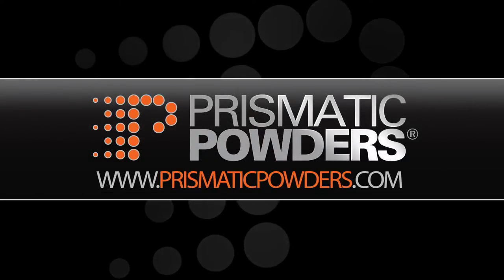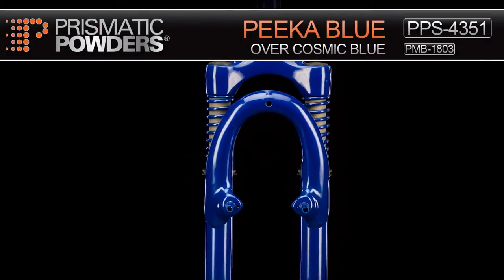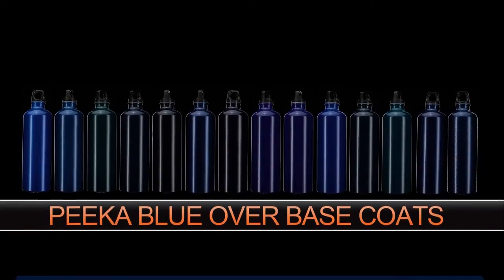Prismatic Powders, a division of NIC Industries, introduces two coat kits featuring Pika Blue. Pika Blue is one of our best transparent blues, and when you take Pika Blue and put it over these 14 bases, what you're seeing is an amazing transformation.